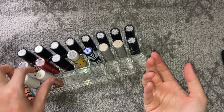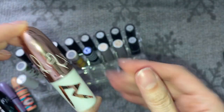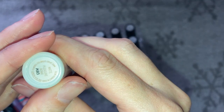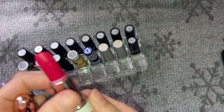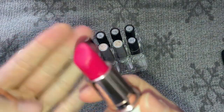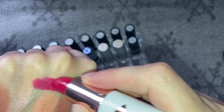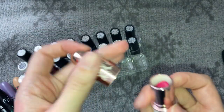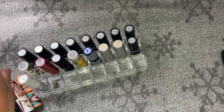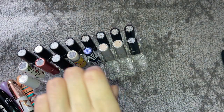Pleasure Balm from the RiRi Hearts MAC collection — Rihanna's collaboration. This is one I tend to wear on a night out. It's not a daytime lipstick but when I'm dressed up it looks absolutely stunning. I will never get rid of that one.